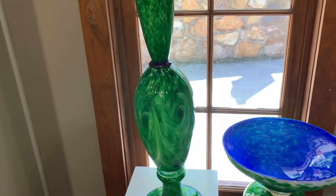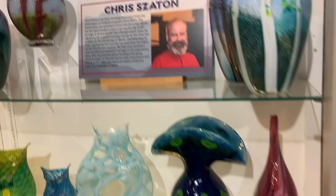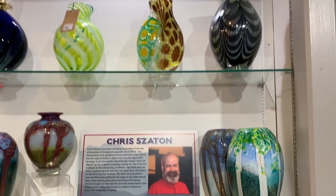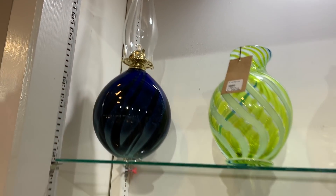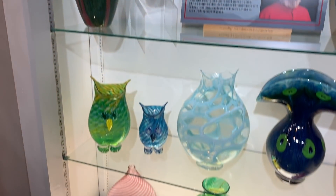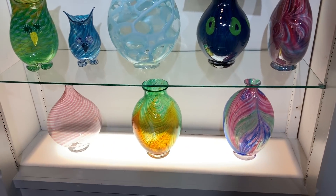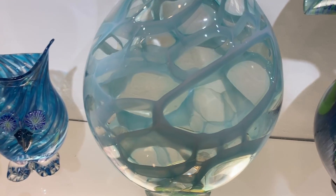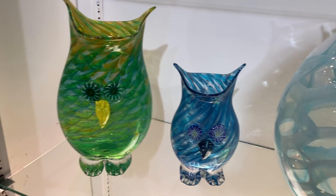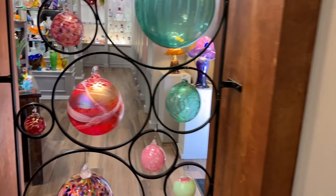Such beautiful work — it's astonishing. And this is Chris's work. These oil lamps are really, really cool to me — I really like those oil lamps. Wow, I like that blue — that blue is my favorite right there. Christmas ornaments!